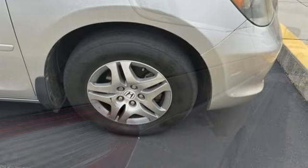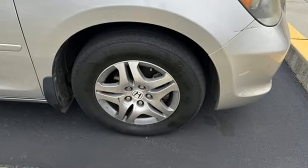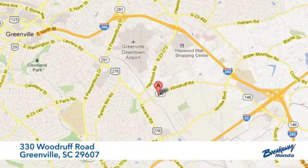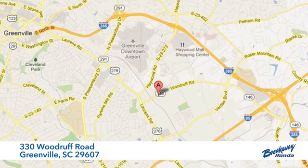Honda has a world-renowned reputation for reliability. Hurry in today and see it for yourself. Call, click, or stop in today. We're conveniently located at 330 Woodruff Road in Greenville, South Carolina.